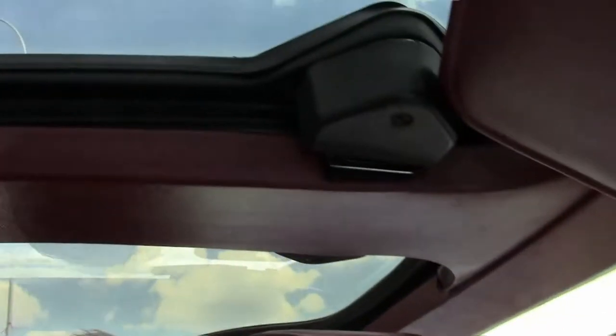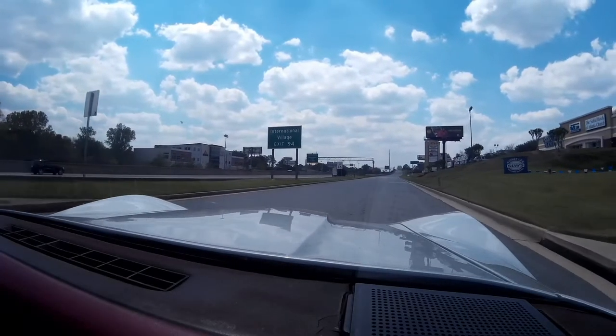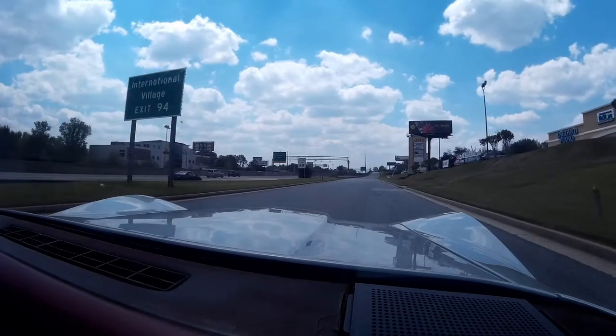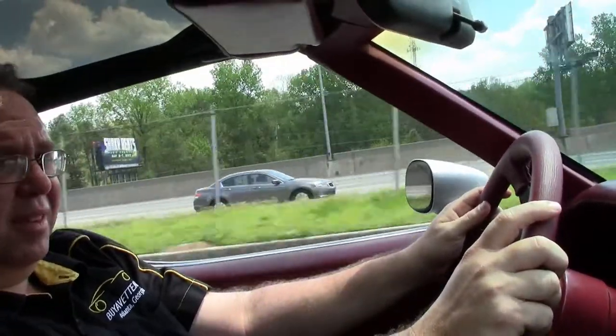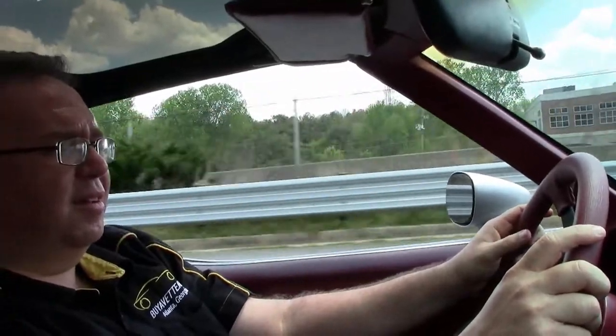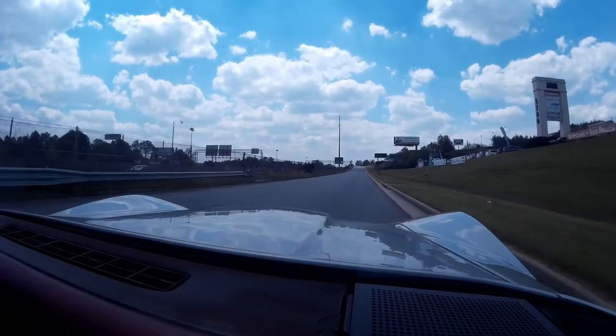Let's do some driving as we pull away. Acceleration on the car is very good — no hesitation. Nice smooth shifts.